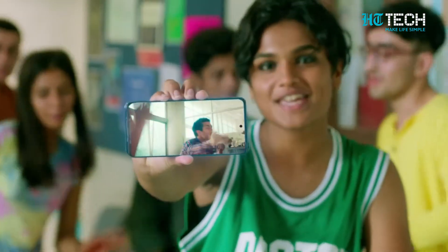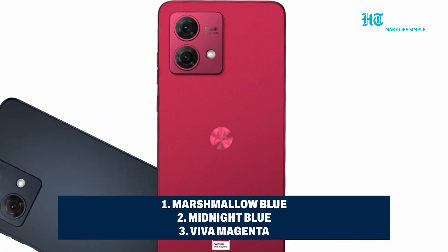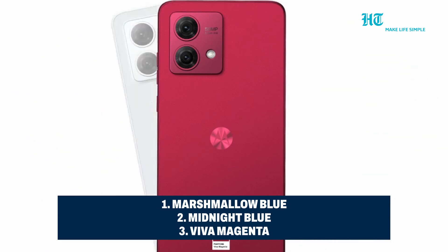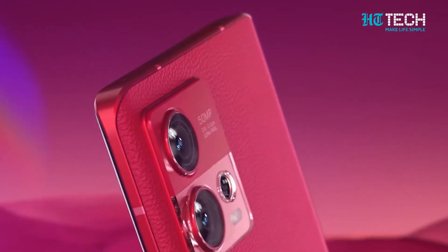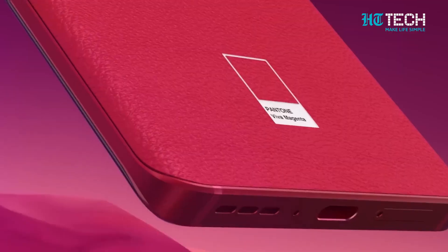Now, let's talk aesthetics. The phone will be available in three captivating colour options: Marshmallow Blue, Midnight Blue, and Viva Magenta. And the Viva Magenta variant will sport a stylish vegan leather finish that's bound to turn heads.